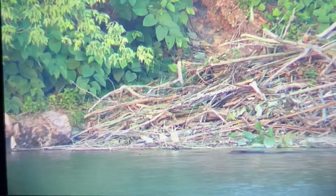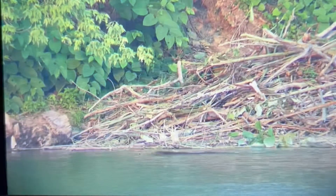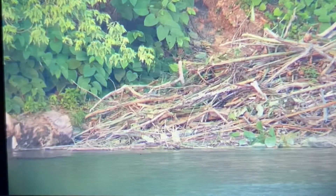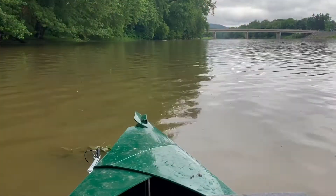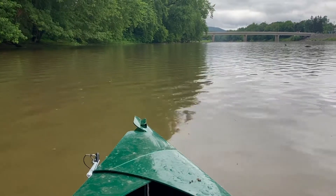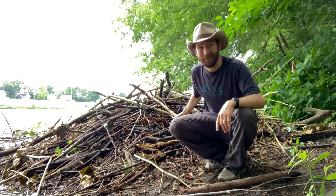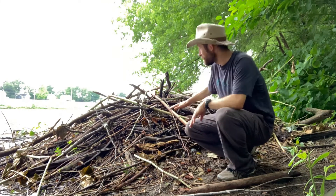There's the beaver's lodge and there's a beaver swimming right in front of it. Let's hop in our boat and head over for a closer look. Here we are at the beaver lodge on the other side of the river, and you can see this massive pile of branches behind me.